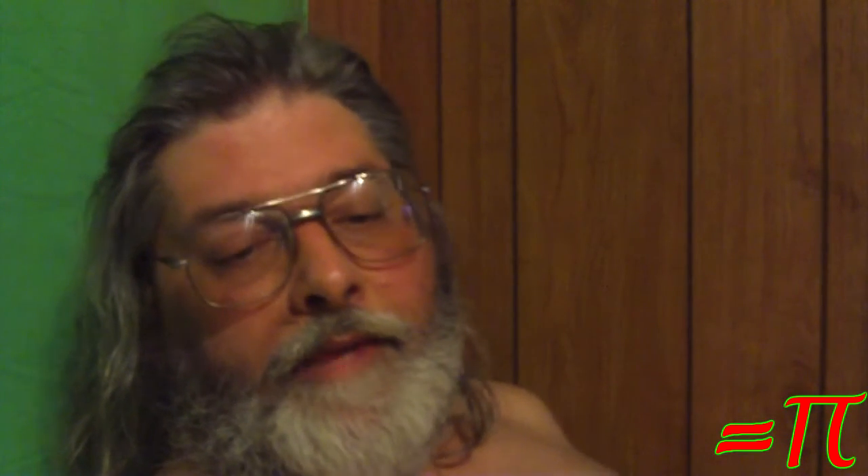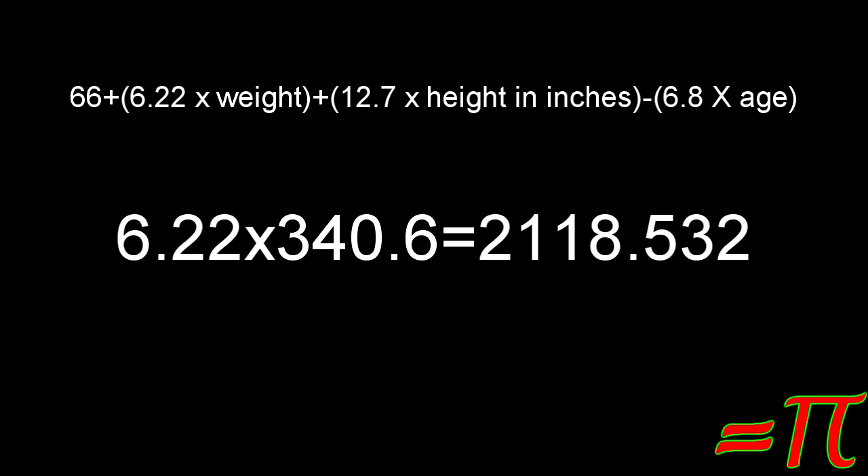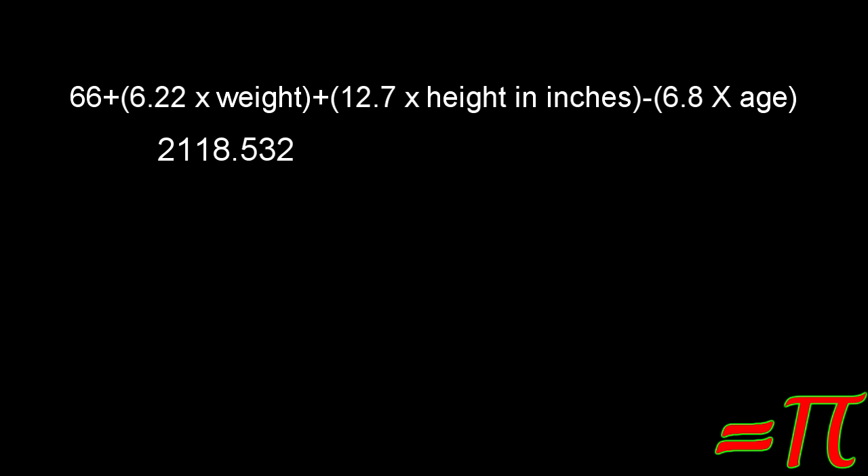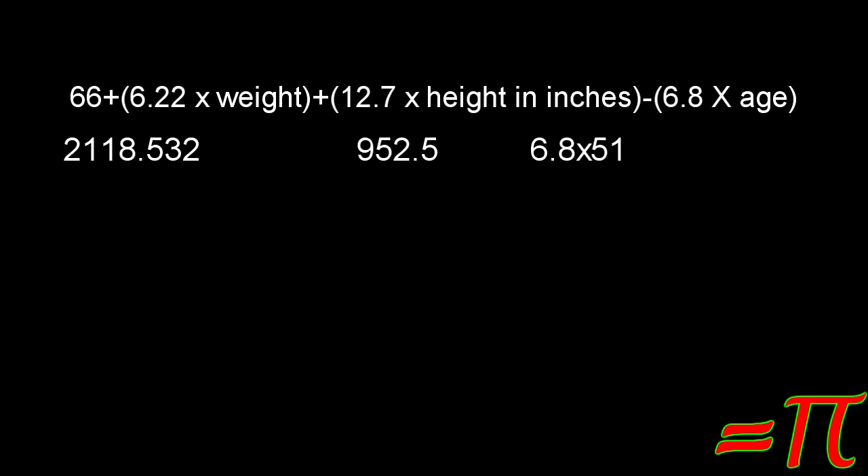Working through the formula for me, first you reduce the terms in parentheses. 6.22 times 340.6 is 2,118.532. The next term is 12.7 times 75 — because I'm 75 inches tall, 6 foot 3 — that's 952.5. The third term is 6.8 times my age, so that's 6.8 times 51. I know it says I'm 50, but my birthday's the end of this month, so go ahead and say 51. That total is 346.8.